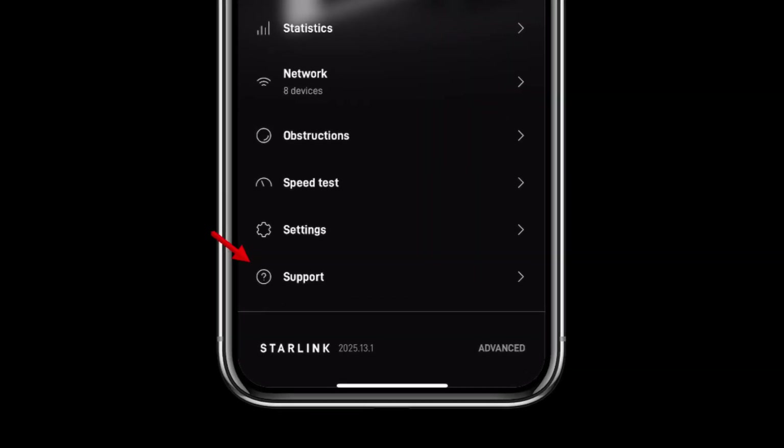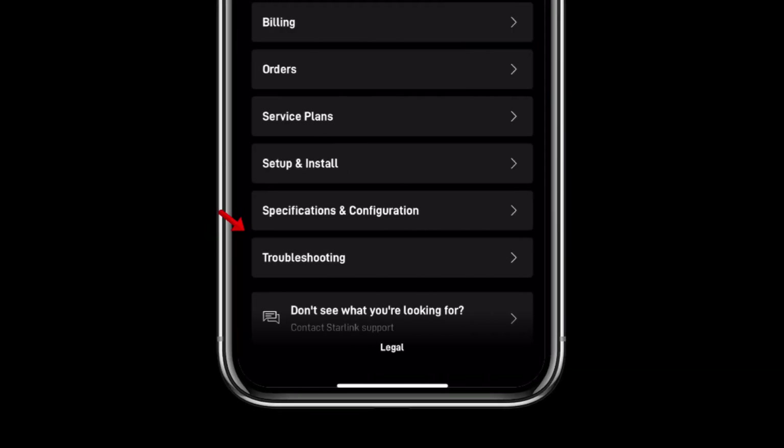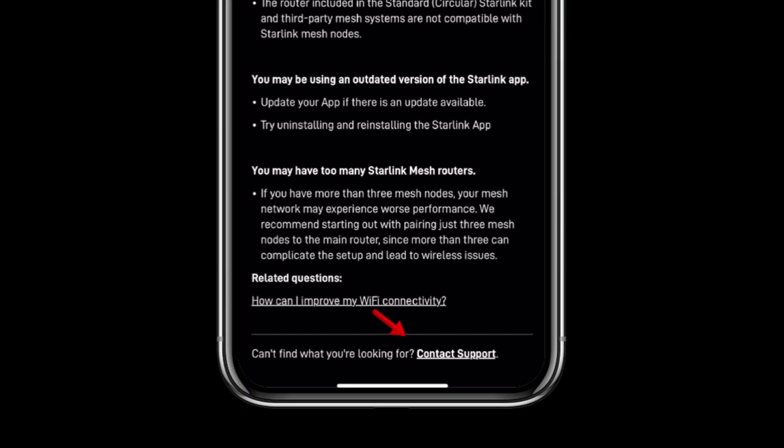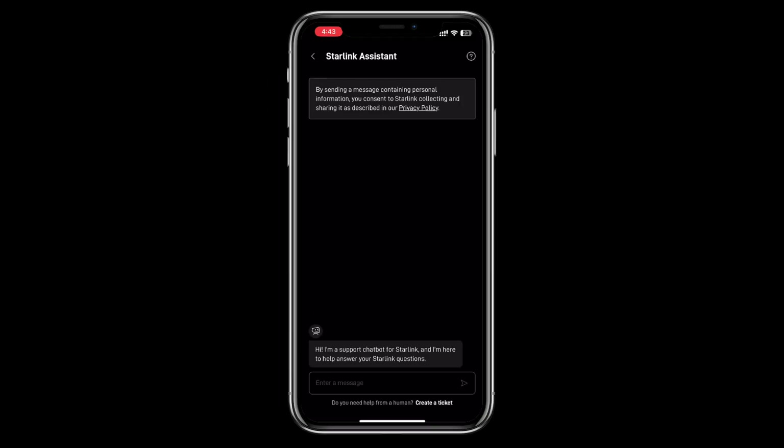Step 1: Contacting Support. Open your Starlink application and navigate to support. Check the troubleshooting section first. If your issue isn't listed, click 'Don't see what you are looking for' and then contact Starlink support. Initially, you are going to interact with an AI bot. Based on your complaint, it will either resolve the issue or prompt you to create a support ticket.